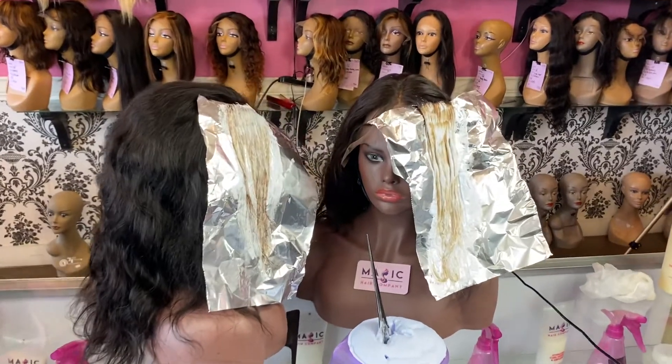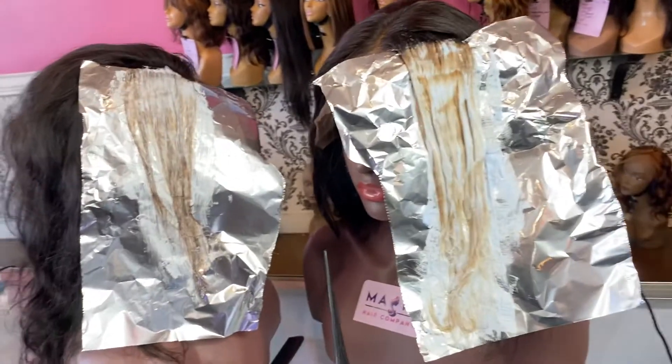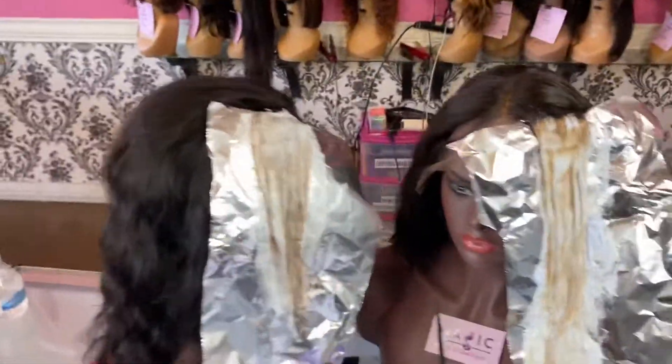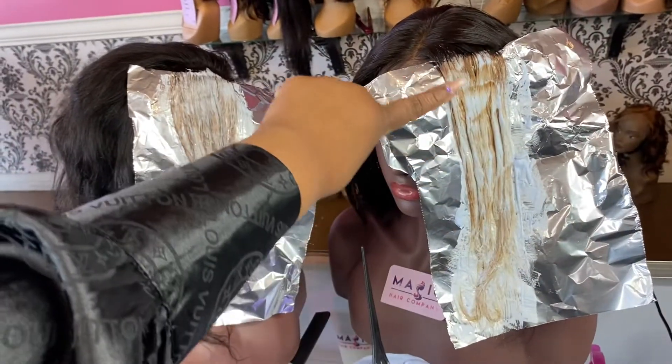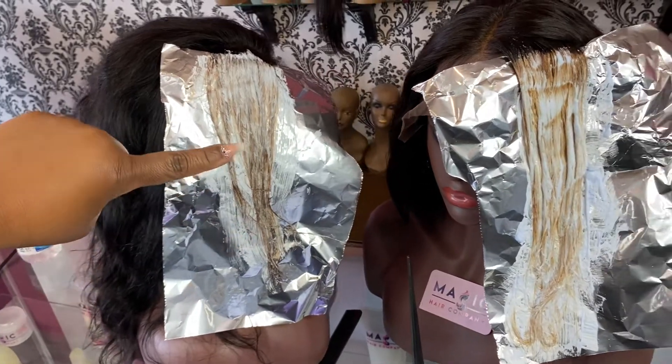Hello ladies and gentlemen. If you were following our live today, you would see that we are testing hair from two different manufacturers here at Magic Hair Company. This right here is our primary manufacturer, and this right here is a manufacturer that we're testing. We put 30 volume developer on this hair, as you can see.